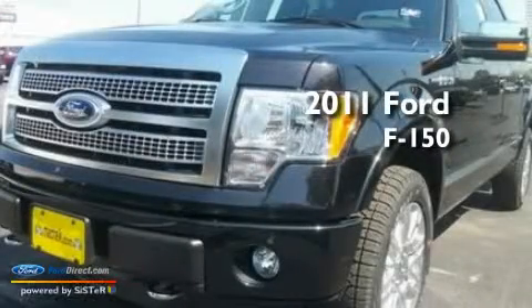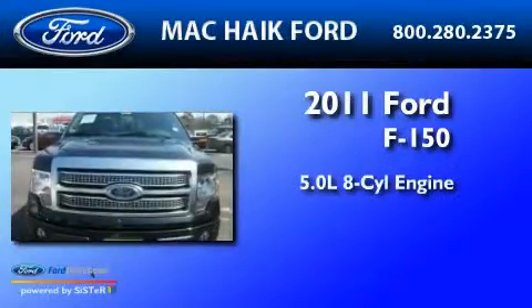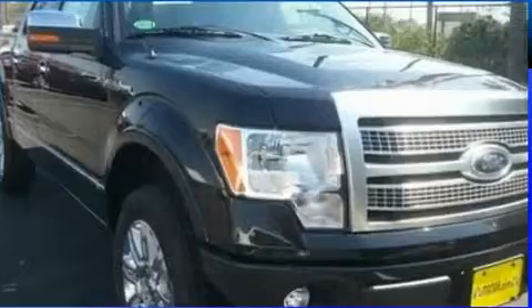This is a brand new 2011 Ford F-150. It has a 5.0 liter 8-cylinder engine, a 6-speed automatic transmission, and 4-wheel drive.